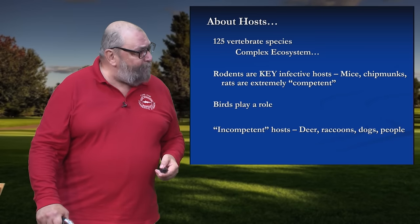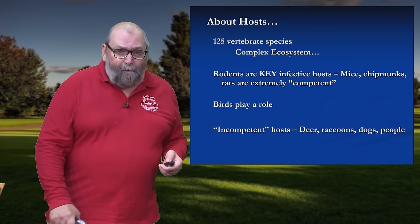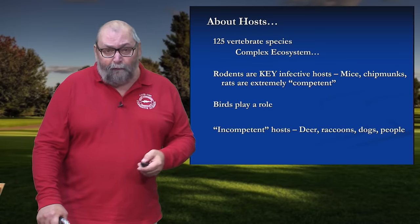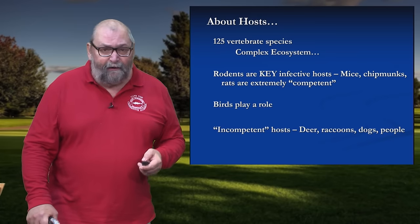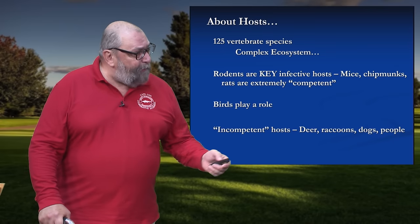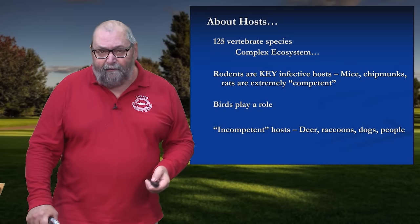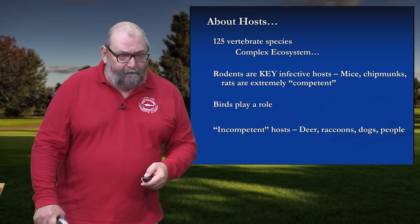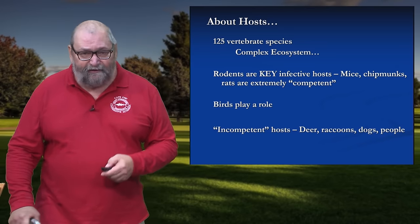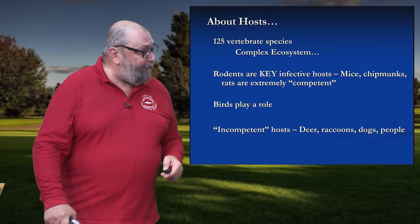So it's kind of like microbial ping pong. Birds play a role in a couple of different ways — we already talked about birds being able to move ticks around great distances. But there are some birds that are reservoir hosts for the Lyme disease bacteria, including songbirds like our American robin and the wild turkey. Then we've got creatures that are incompetent hosts — the deer, the raccoons, the coyotes. They cannot infect a tick. What they can do is supply a blood meal and keep that tick population rolling along.